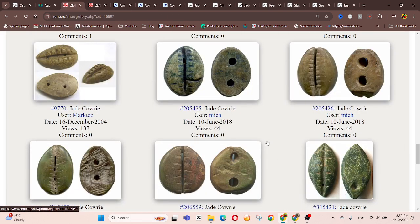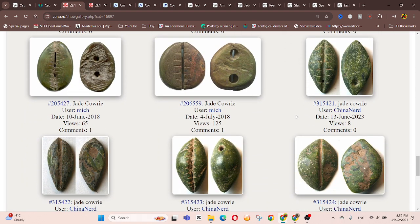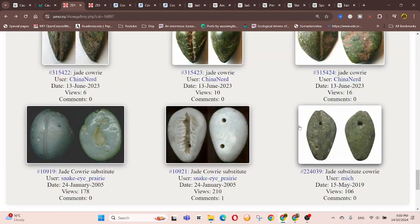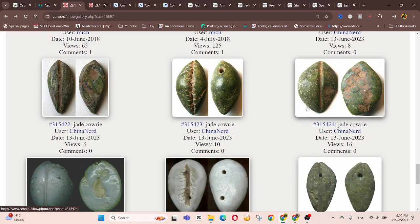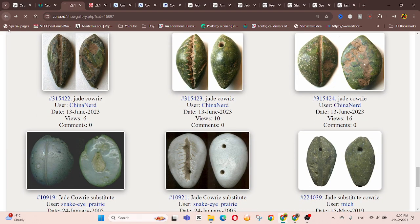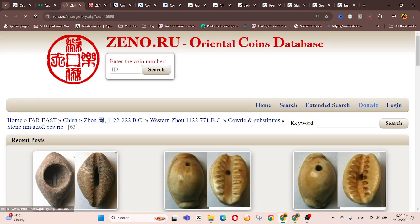For jade coins, you need an archaeological context — where these are found — to actually know the actual context. We have different types of jade quality, with a lot of poor ones and a lot of good ones, so there are probably also a lot of imitation jade coins as well.